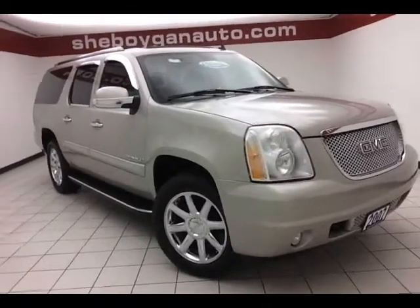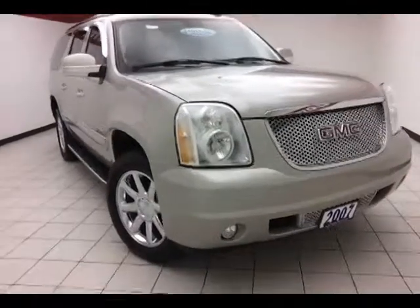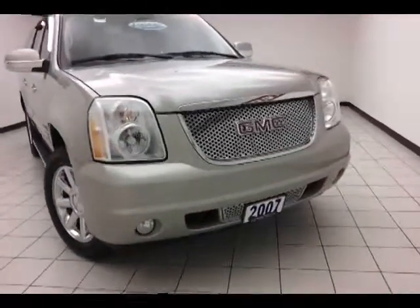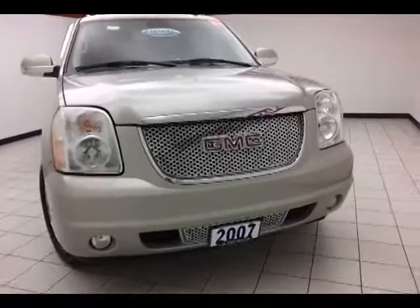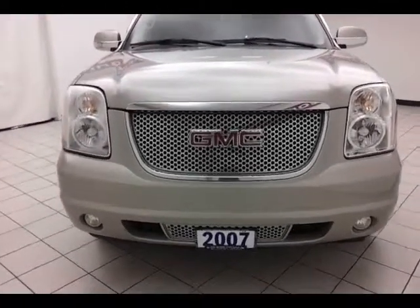Today's special is the 2007 GMC Yukon XL Denali All-Wheel Drive, stock number A8927X. It has 70,000 miles and comes to us with a clean AutoCheck history report, silver birch metallic in color.